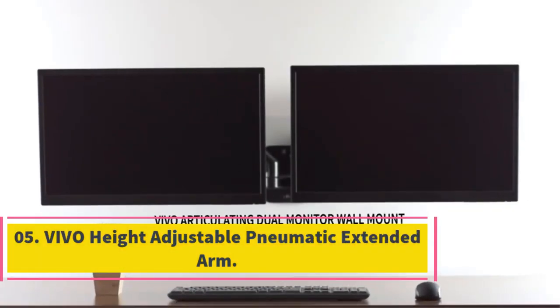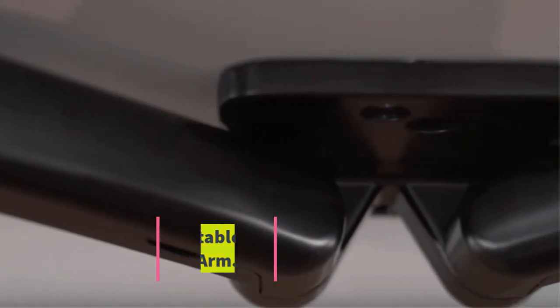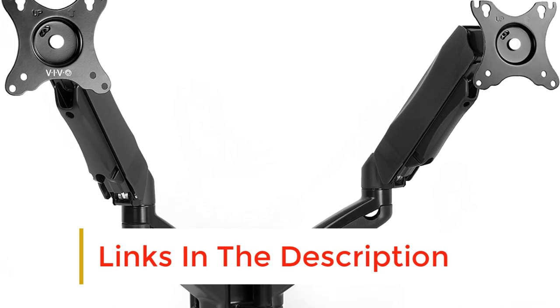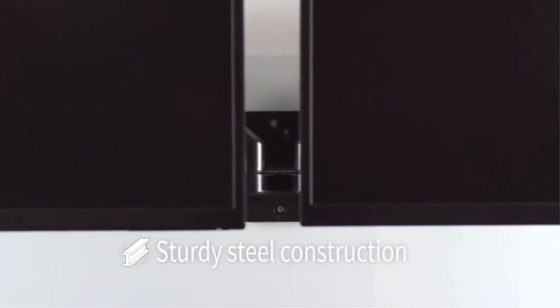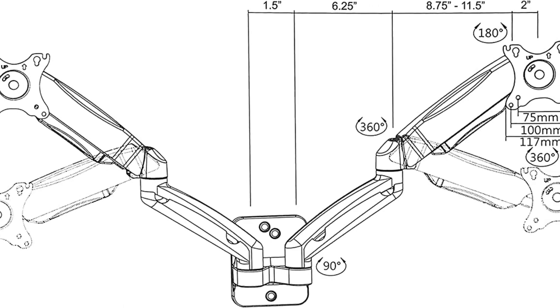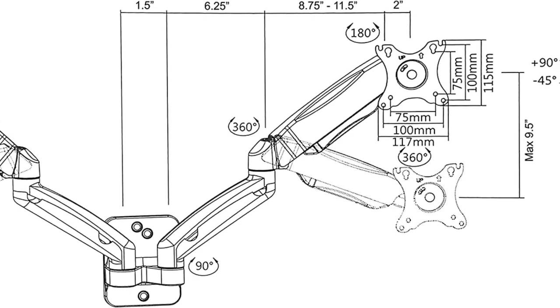Number 5: Vivo Height Adjustable Pneumatic Extended Arm. The Vivo Height Adjustable Pneumatic Extended Arm features an alloy steel construction that makes it sturdy and durable. It is adjustable and allows you to swivel, rotate, and tilt it to achieve the most comfortable setup. The monitor stand comes with all the hardware you require for installation, including screws, washers, anchors, and VESA bolts. The installation process will take you just a few minutes to complete.